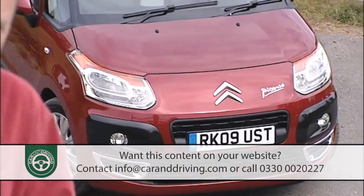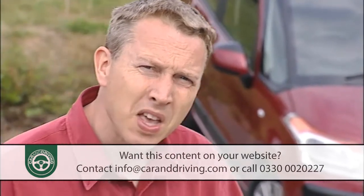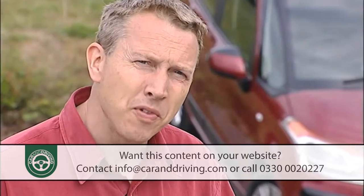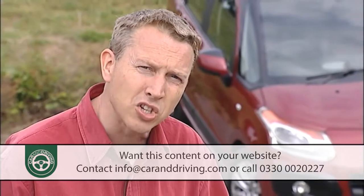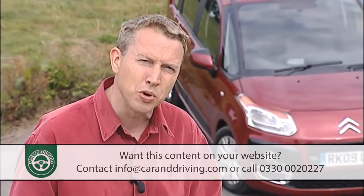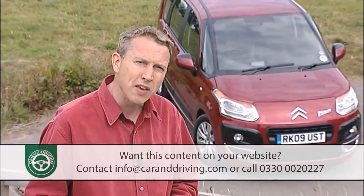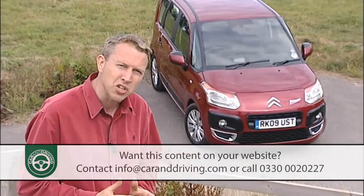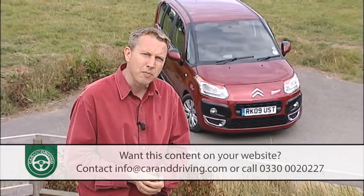If you want an MPV, then talk to Citroen — that would be a good place to start. The French brand has an almost bewildering array of the things, from utilitarian van-based models like the second-generation Berlingo Multispas, built to withstand the attentions of the most destructive brood, to large, comfy seven-seaters like the C4 Grand Picasso or the even bigger C8, with interiors that contort into more positions than a Romanian gymnast.